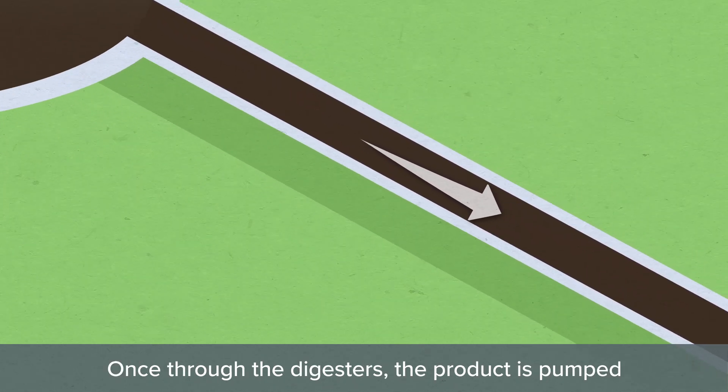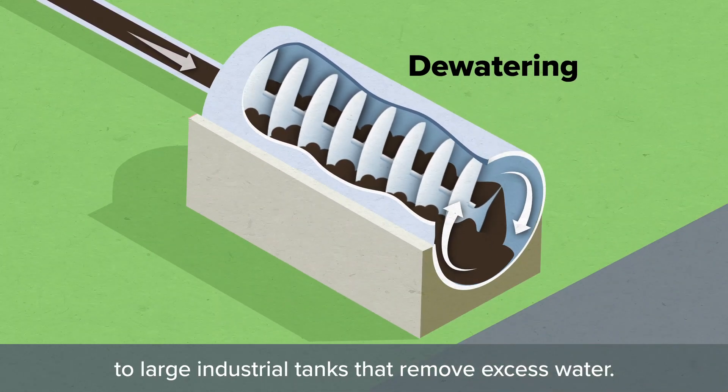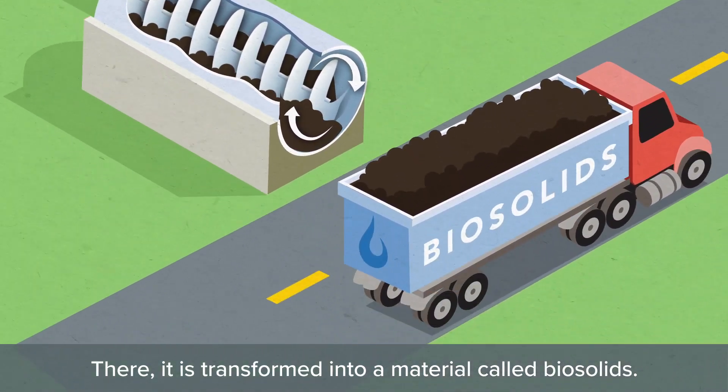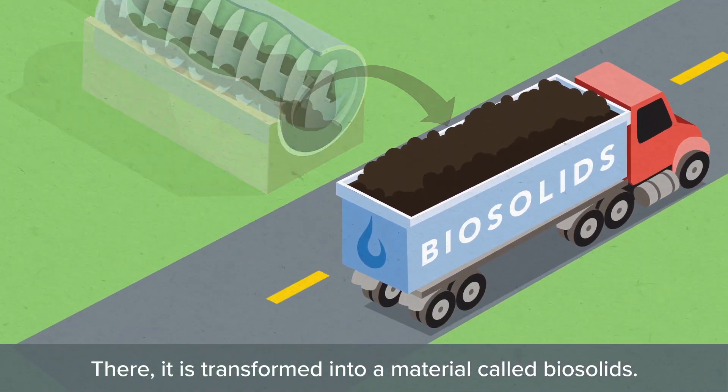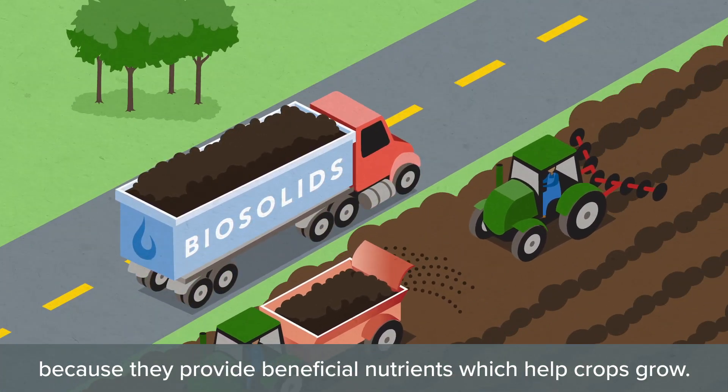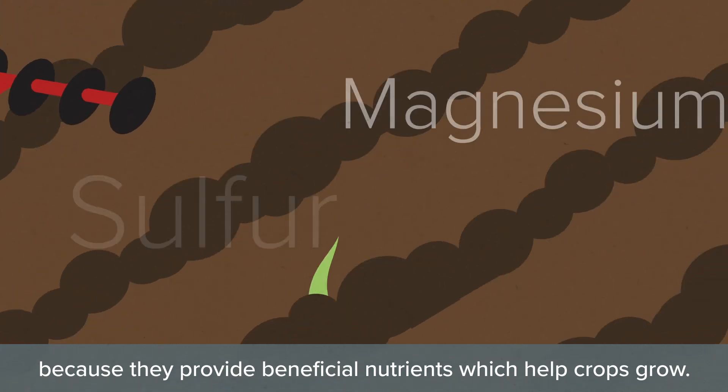Once through the digesters, the product is pumped to large industrial tanks that remove excess water. There, it is transformed into a material called biosolids. Biosolids are reutilized and recycled in the agriculture industry because they provide beneficial nutrients which help crops grow.